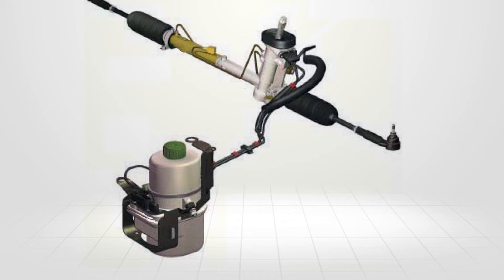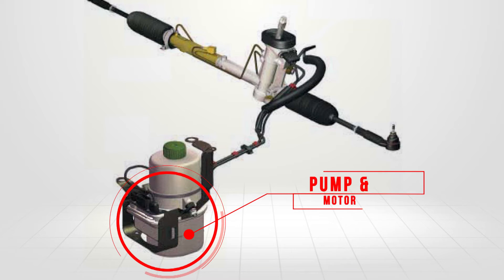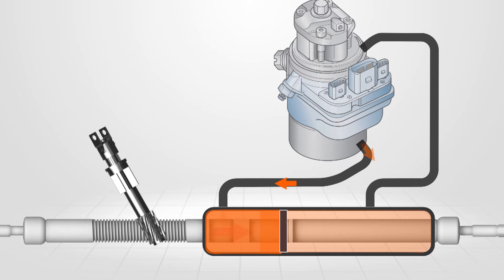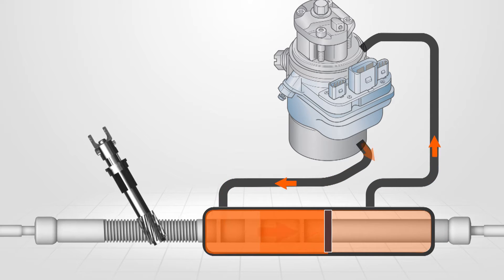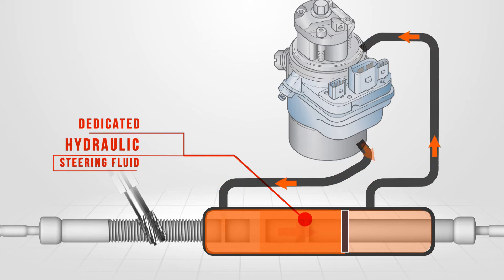An electro-hydraulic steering system uses an electrically driven gear pump to assist the driver's steering effort. The pump and motor is mechanically separated from the engine. The hydraulic control of the steering system is identical to a conventional system, although a dedicated hydraulic steering fluid is utilised.